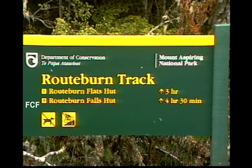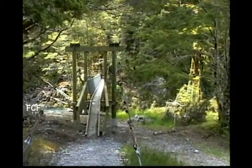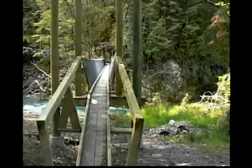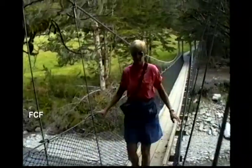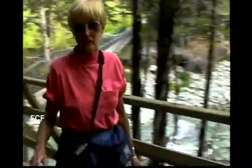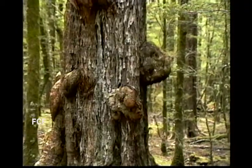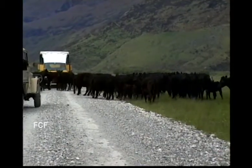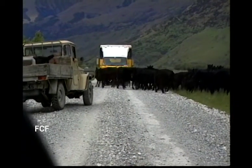The next trail we took was the Routeburn Track. This track is very well maintained, and it has one of those wobbling, hanging bridges. I have a problem with my skin, but nothing like the problem this tree has. Again, we encountered another farmer moving his herd of cows, and traffic was tied up.